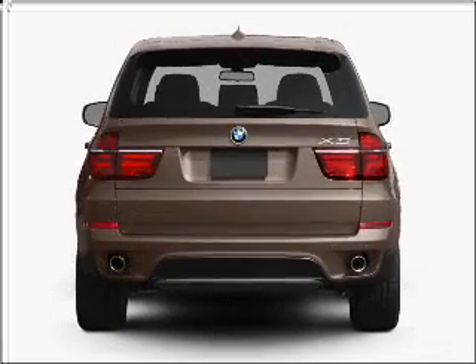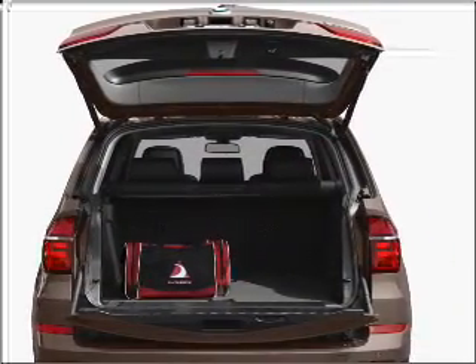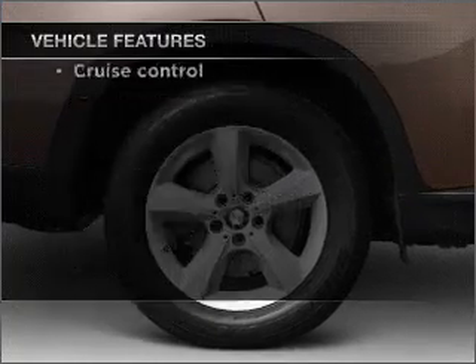The anti-lock braking system will keep you safe on the road. There's nothing like a sunroof on a nice day. Pamper yourself with memory settings. And with these notable features, you won't want to miss out on the opportunity to own this amazing ride.